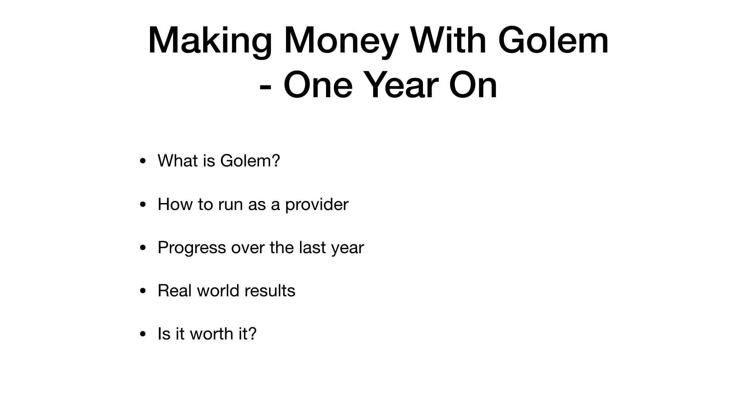That's it for this video. Let me know if you've been running Golem as a provider — whether your results have been broadly similar to mine or dramatically different. I'd be really interested to know what other people's results have been over the last year. I'm keeping hold of my GNT to see what use cases emerge going forward. Thanks very much for watching, ask me any questions in the comments below, and hopefully I'll see you on the next video. Have a great day, bye-bye.